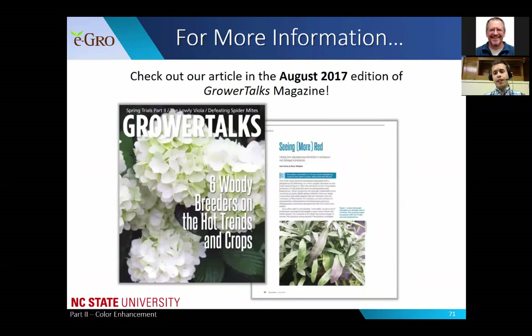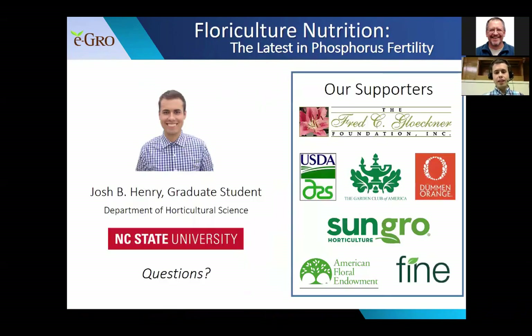For more information, check out the article in the August 2017 edition of Grower Talks Magazine, 'Seeing More Red,' which discusses using low phosphorus to enhance red coloration of certain crops. With that, I'll conclude part two and open it up to any questions.